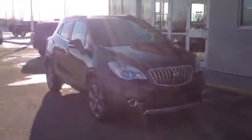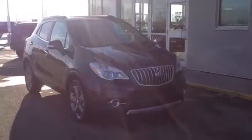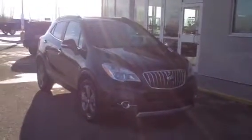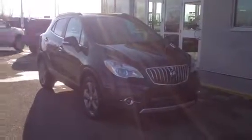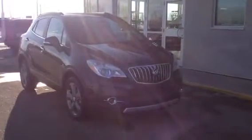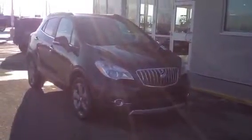Once again, this is our 2014 Buick Encore. Come on down to Davis Buick GMC in Medicine Hat and check it out, or you can contact us at 403-527-1115, or visit us online at davisgmctrucks.ca.